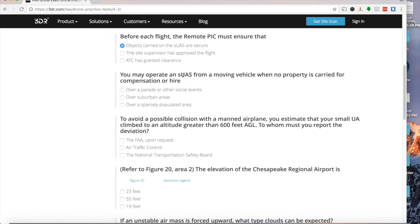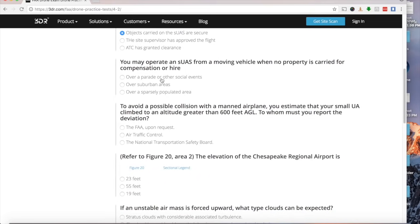You may operate an SUAS from a moving vehicle when no property is carried for compensation or hire over a sparsely populated area. Think of it like being on a boat — a boat is technically a moving vehicle, and you can operate a drone from it over a sparsely populated area.